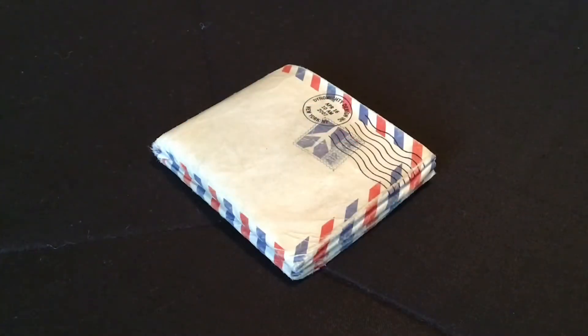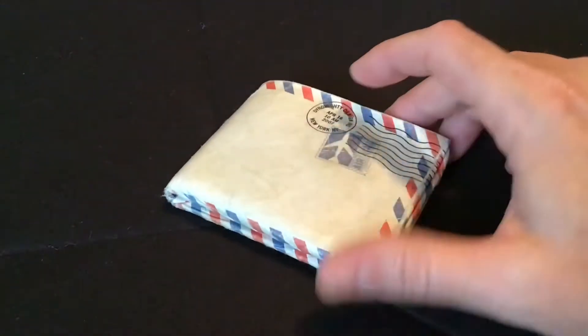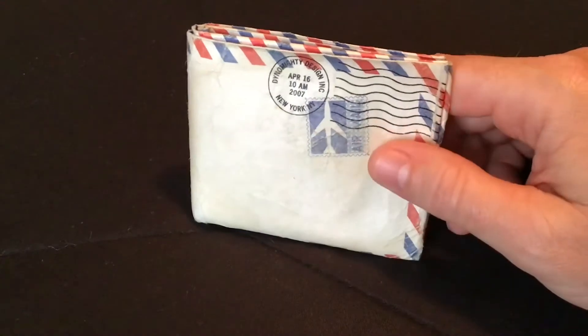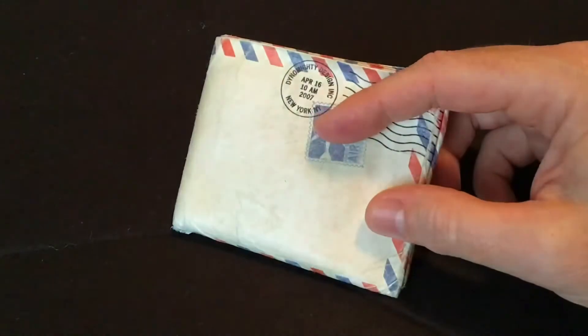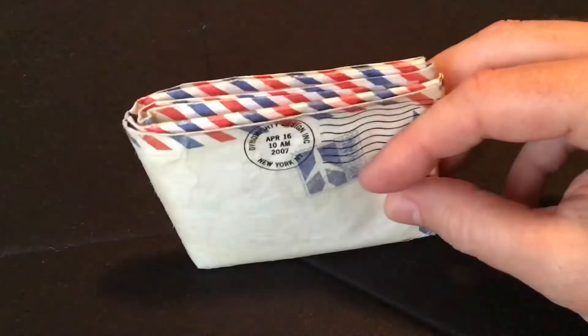I'm here today to talk about the one item in my possession that I get more compliments on than anything else I own, and this is my wallet. I've had this thing for six years — I didn't carry it in Cambodia for three years — but it has three years of hard use here in America. I'm pretty hard on wallets, so after three years of hard use I'm able to give this an honest, well-deserved review.